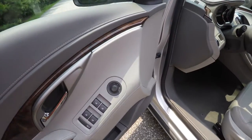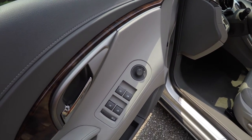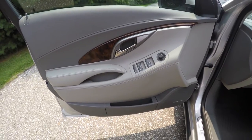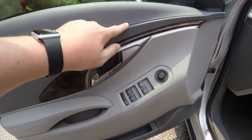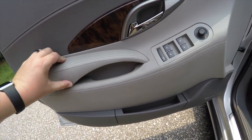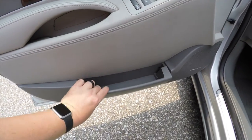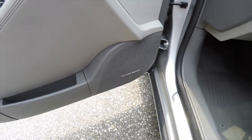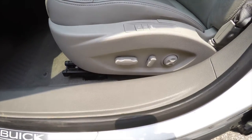Inside we have power heated mirrors, power windows, and power door locks. The driver side mirror is also auto-dimming. There are nicely sculpted door panels with a stitch pattern, wood trim, chrome door handles, and a floating armrest with expandable map pockets. This vehicle is equipped with a premium Harman Kardon audio system.